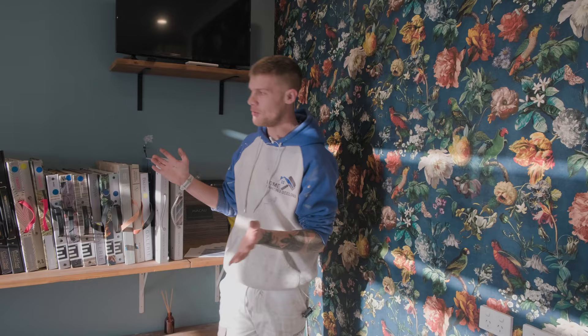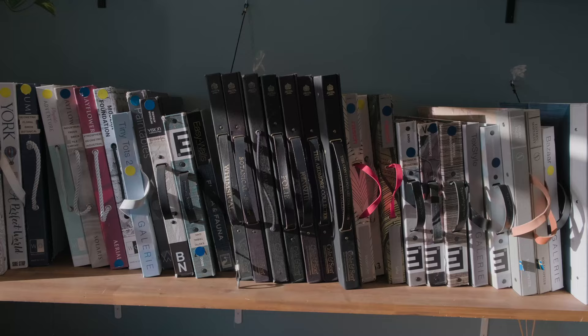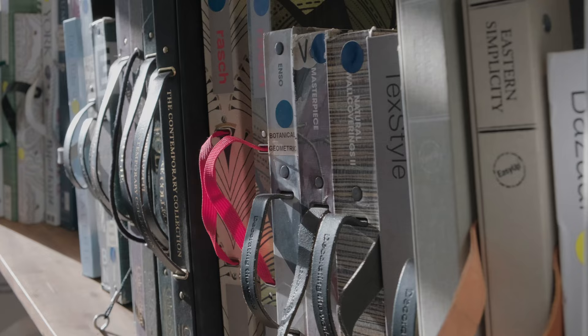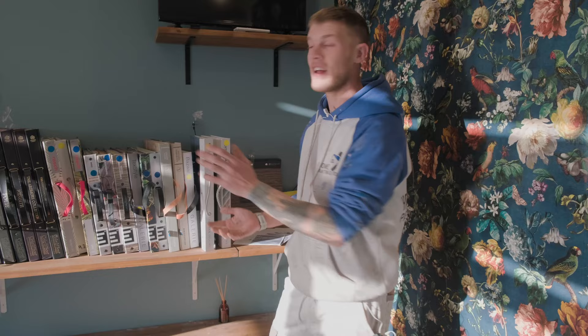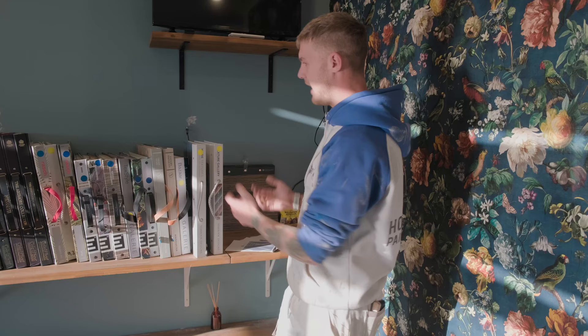Essentially you walk through the front door, come into this beautiful room where we've got all the varieties of books with the samples so you can feel, touch, know exactly how that's going to look on your wall, and put it next to other patterns for contrast and all kinds of magnificent things that ultimately end you up with the wallpaper that you desire.